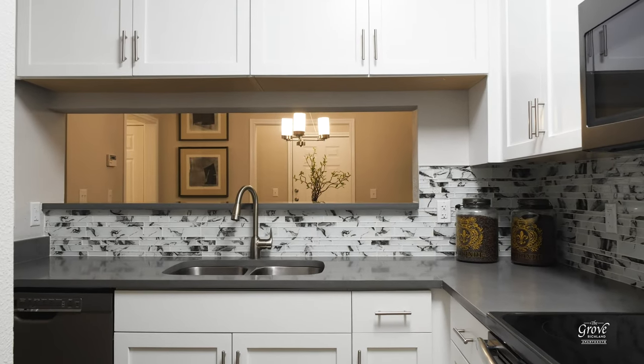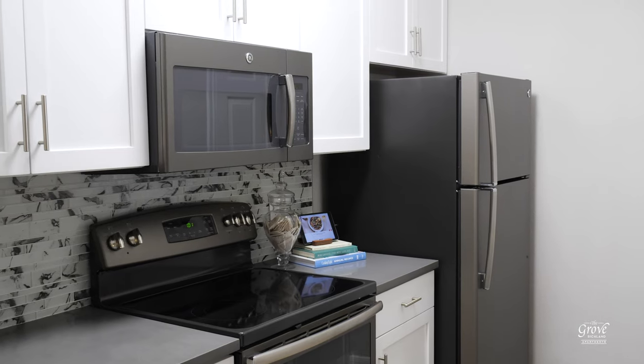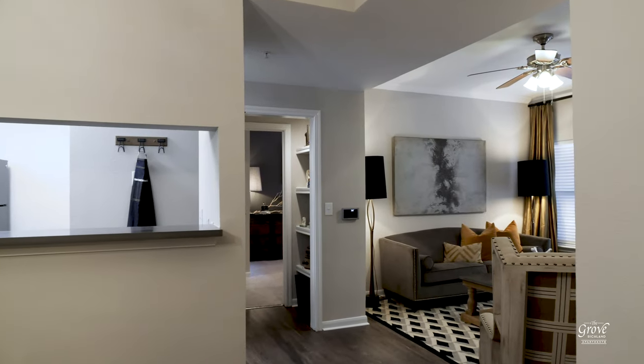Now we're here in the kitchen, where we have modern custom cabinetry, glass tile backsplash, quartz countertops, and slate GE appliances. We also have USB outlets. And speaking of electronics, every apartment comes with a Nest thermostat.